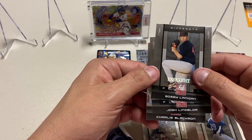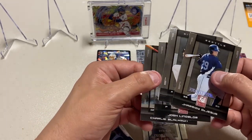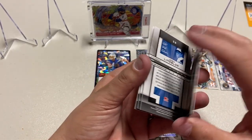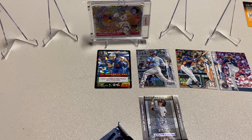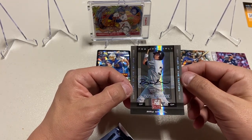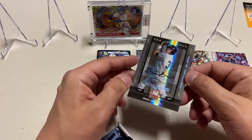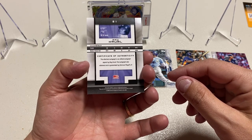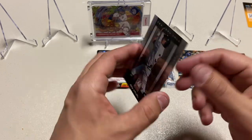Josh Lindblom, Bobby Lanigan — no rookies; I don't see any rookie symbols on anything. I did get a very nice autograph: Extra Edition Ray Krumel, turn of the century auto, Staten Island. I don't even know, but yeah — there you go, got an autograph, can't complain.